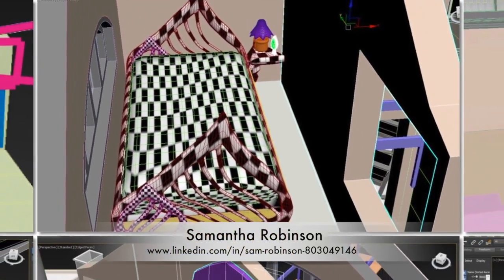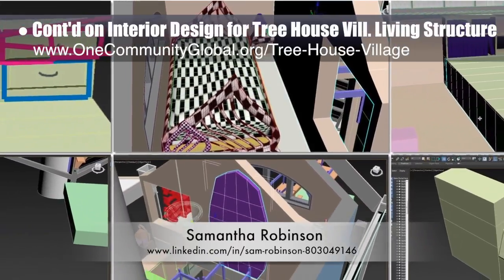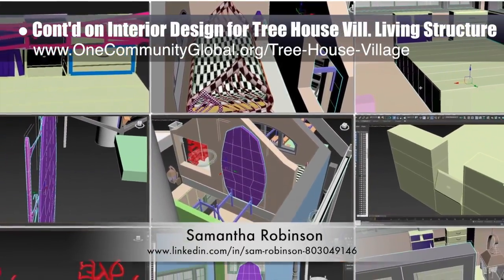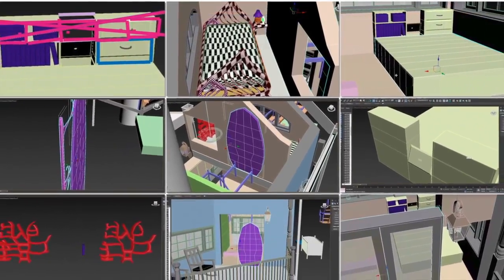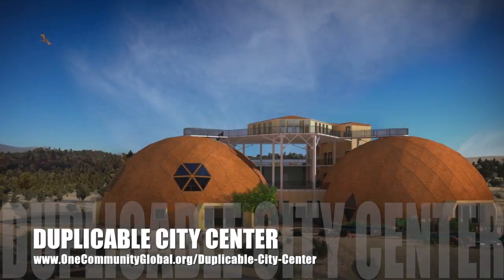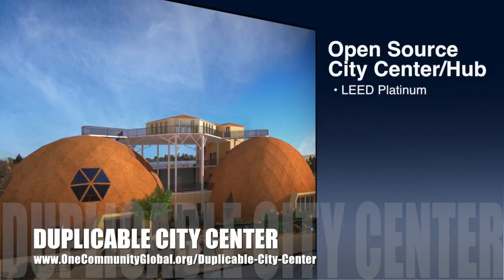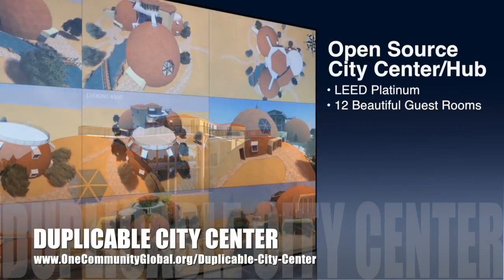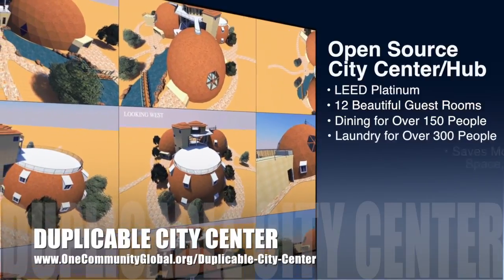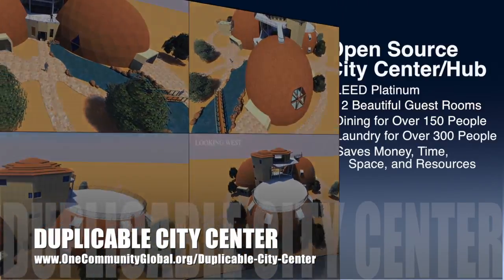Samantha Robinson, 3D designer, completed a fifth week working on the interior design for the living structure of the treehouse village. This week's focus was shelving behind the bed on the main floor and custom door design. One Community is also creating an open source duplicable city center designed to be LEED platinum certified, provide 12 guest rooms, dining for over 150 people, and laundry and recreation space for over 300 people — all while saving money, time, space, and resources.